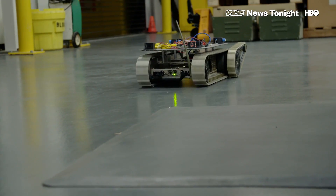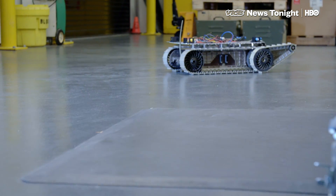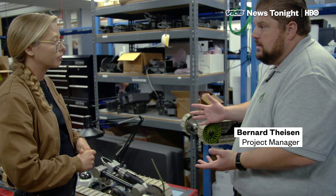This is fun. These machines are not killers — just killing adjacent.